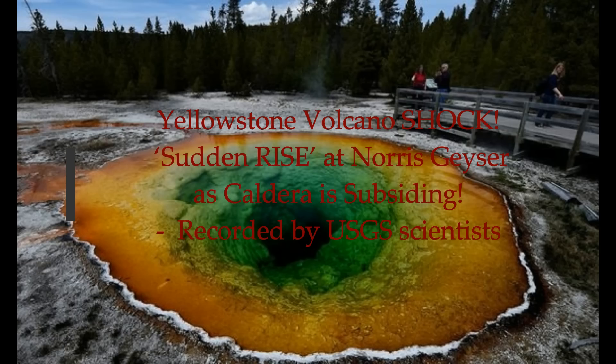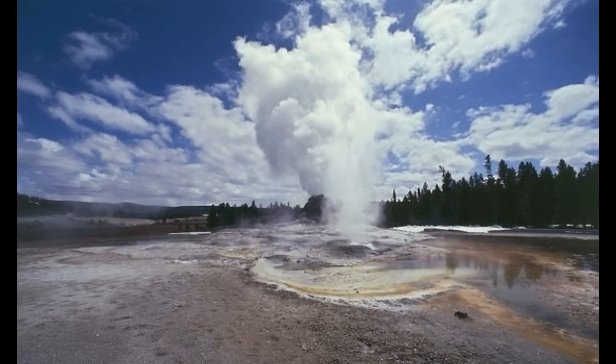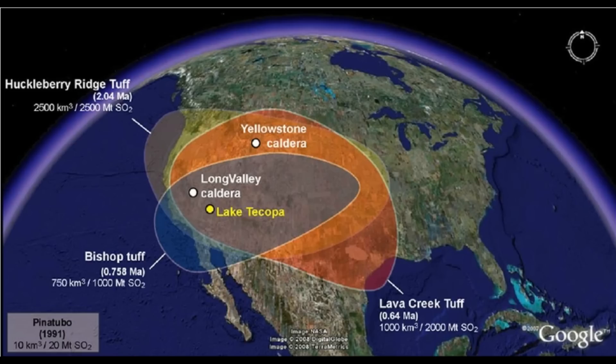Yellowstone Volcano shock: a sudden rise at Norris Geyser has been recorded by USGS scientists. Callum Hare of Express UK reports today. Scientists at the US Geological Survey, USGS, tasked with monitoring the Yellowstone Volcano revealed during a live stream how the Norris Geyser was rising, and this was rising unlike the rest of the caldera.